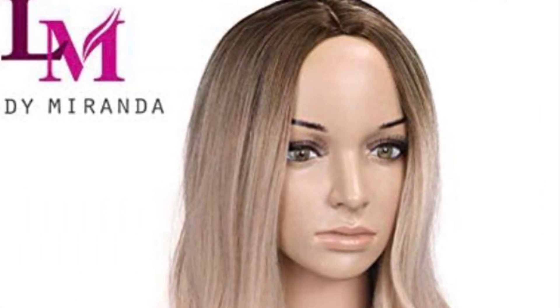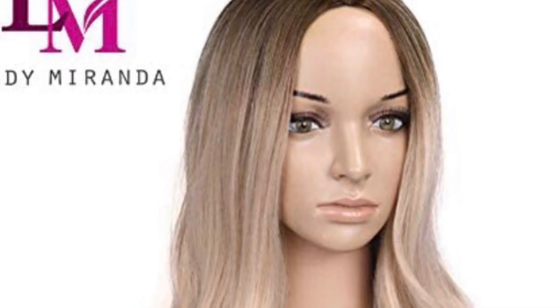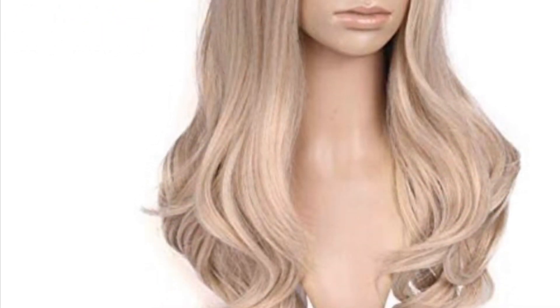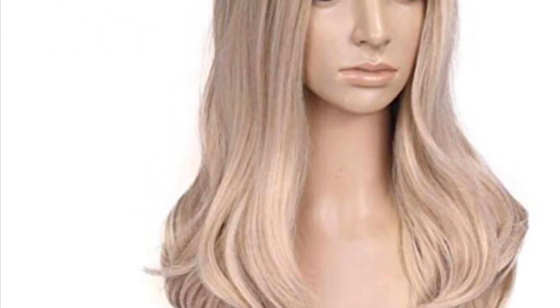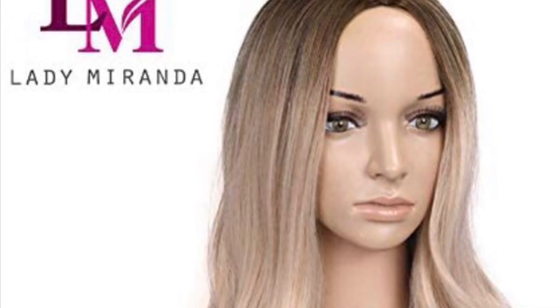This next one is by Lady Miranda. I have had several Lady Miranda wigs, and they are decent for the price. This one looks like it's got a center part. The front looks pretty much like a hard front, but I think you might be able to cut bangs into this wig if you wanted to. The center part is really big this year, and this is a longer wig, and I think this wig is just really cute.